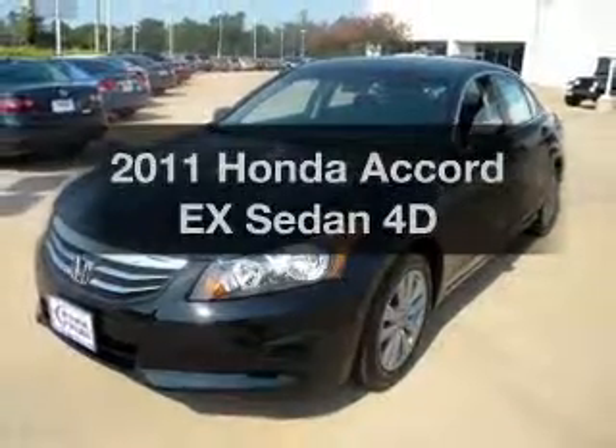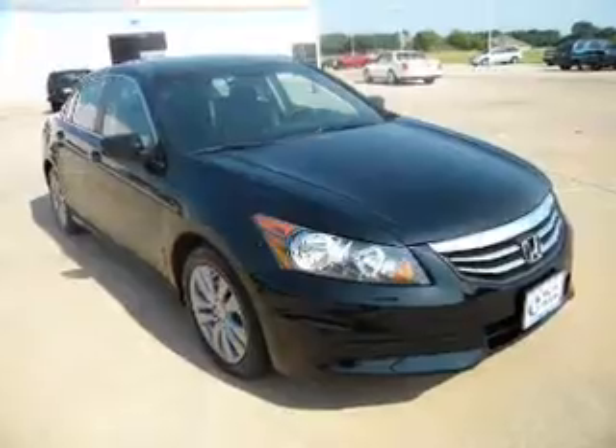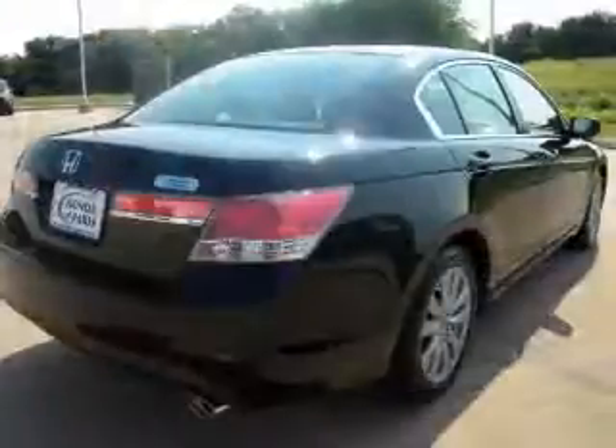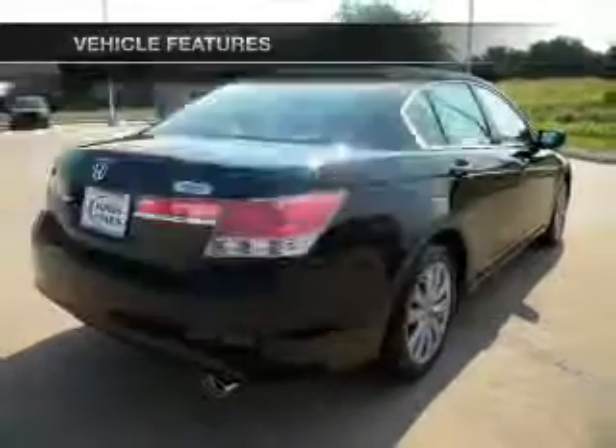Presenting the 2011 Honda Accord. Travel the roads in style and comfort in this great vehicle, with a reliable engine that responds smoothly to its automatic transmission. Plus, enjoy these notable features that are included in this vehicle.